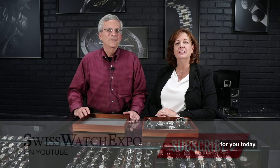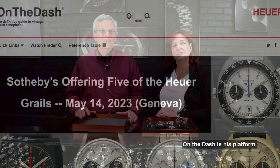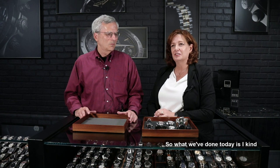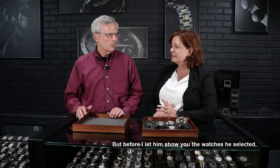Hi, it's Meg from SwissWatchExpo. You guys know that I love showing you watches, but we have a real treat for you today. Jeff Stein is a longtime friend of SwissWatchExpo and we're so privileged he's been here. He is one of the world-renowned experts on Heuer. On The Dash is his platform — just incredible articles, breadth of knowledge, depth of information. What we've done today is let Jeff roam the store — not something we typically do — and look at the 3,000 watches we have in stock. He's actually picked some watches.